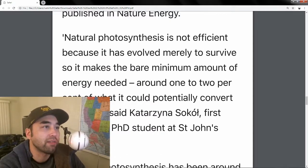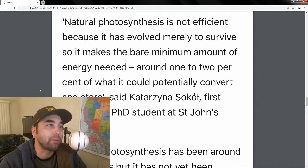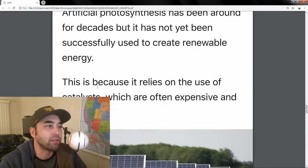Natural photosynthesis has evolved merely to survive, so it makes the bare minimum amount of energy needed — around 1% to 2% of what it could potentially convert and store. That is why this is called semi-artificial photosynthesis. It's been around before, but not to this degree.